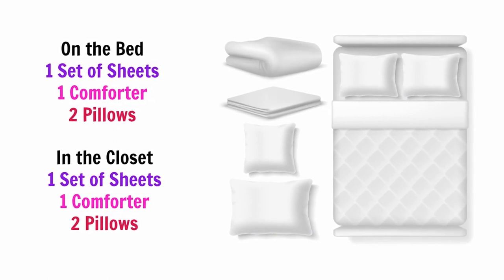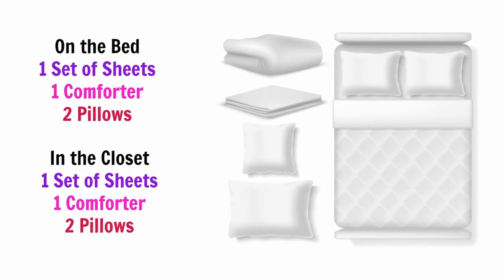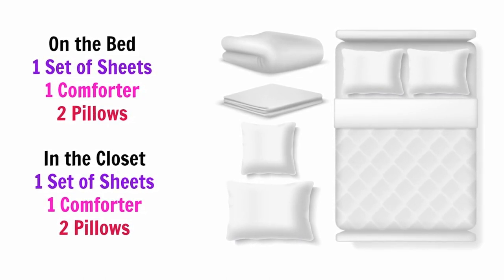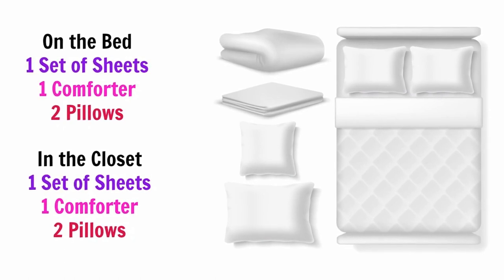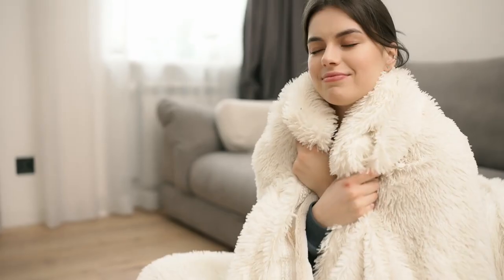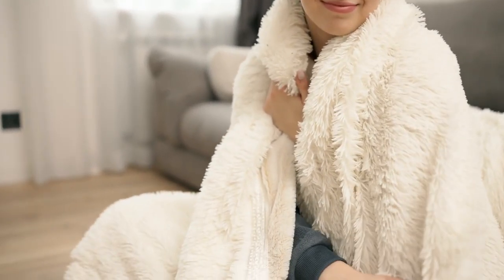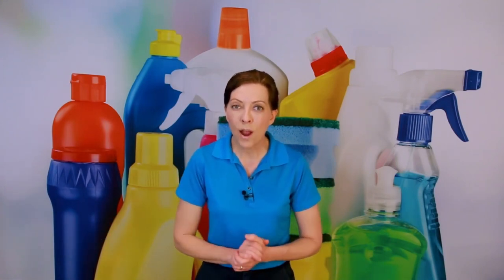I also recommend an extra set of linens in the closet, just in case somebody needs to change the sheets themselves while they're there — they don't have to call you. Also, in the event that your house cleaner doesn't have time to do the laundry between turnover, they can use the spare set. I'd also recommend a spare blanket in the closet, since there are a lot of people that are cold-blooded and need an extra blanket to cozy up with.